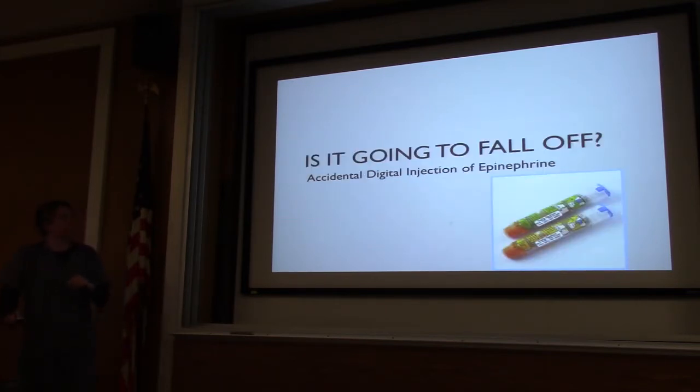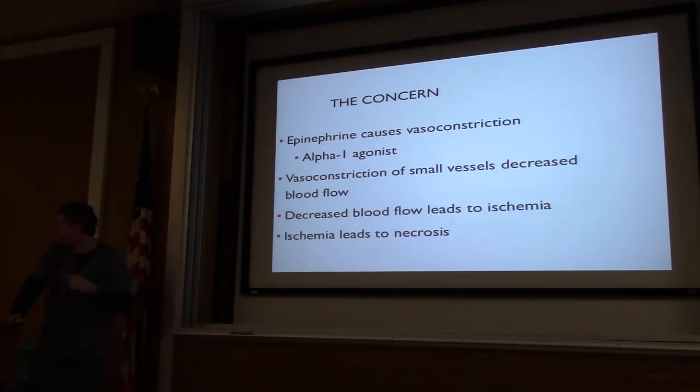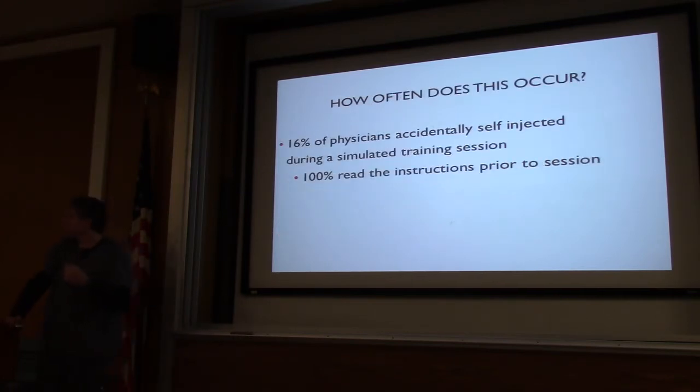Next up — is it going to fall off? How many people have seen an EpiPen accident? It happens. Looking at the history, the EpiPen was first introduced in 1987, and we had the first case report in July of 1989. A colleague of mine at Mayo in Minnesota was giving a demonstration on the EpiPen and accidentally discharged it in her thumb. Almost 20% of physicians self-inject during the training session, and 100% of them had read the instructions. So it happens even to seasoned professionals.